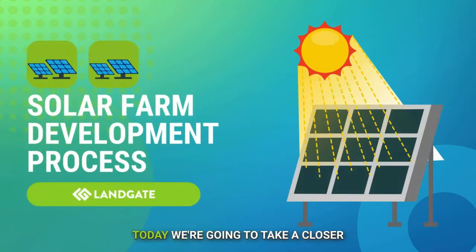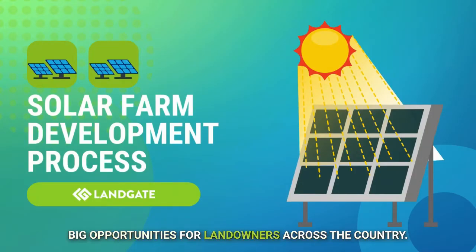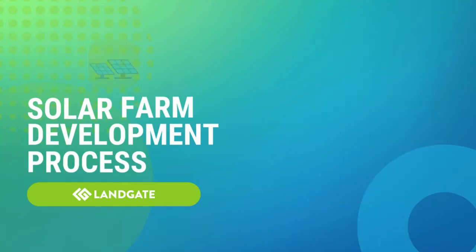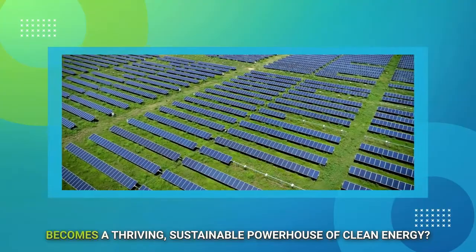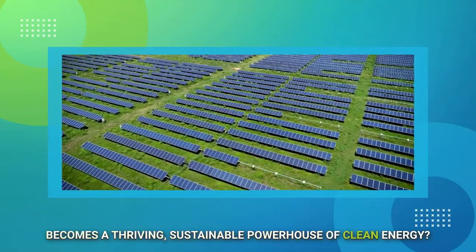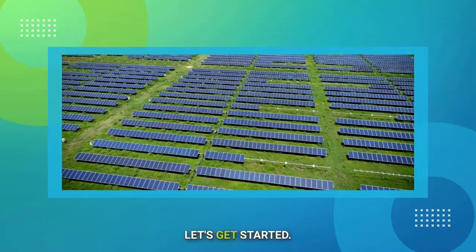Welcome back to Landgate's channel. Today we're going to take a closer look at something that's not only transforming how we produce energy, but also creating big opportunities for landowners across the country. That's right — solar farms. Have you ever wondered how a patch of land becomes a thriving, sustainable powerhouse of clean energy? Stick around, because we're breaking down the five-phase solar farm development process.